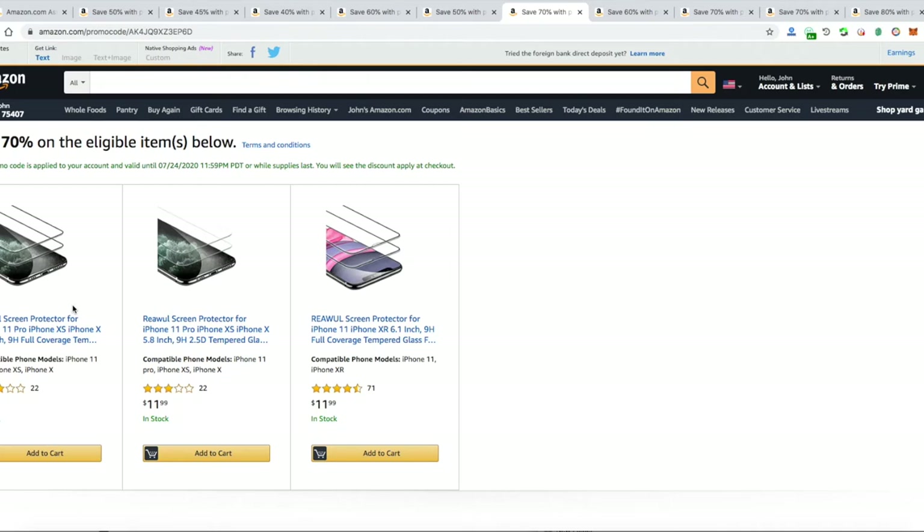Next item would be 70% off wood tempered glass for iPhone 11 Pro, iPhone XS, and iPhone X. All these iPhones right here — seventy percent off brings it to like three dollars or something, very cheap.